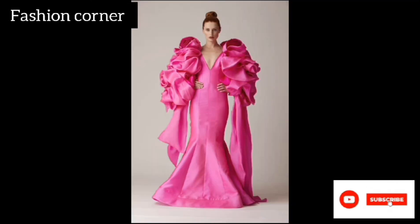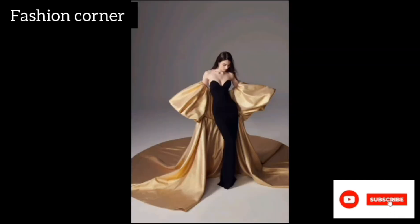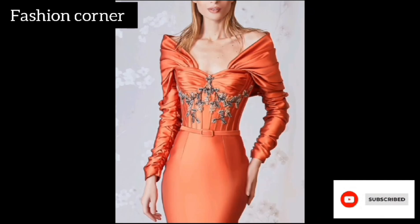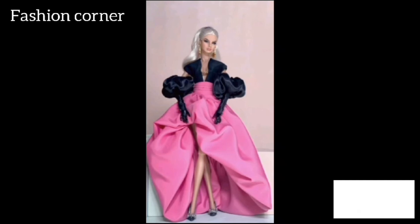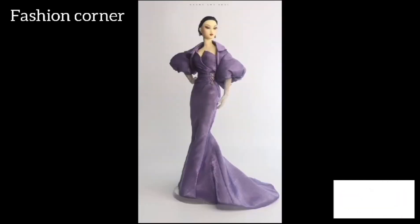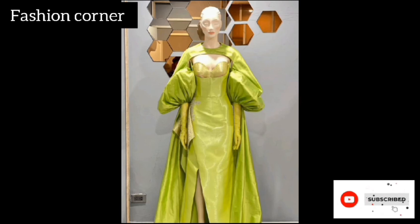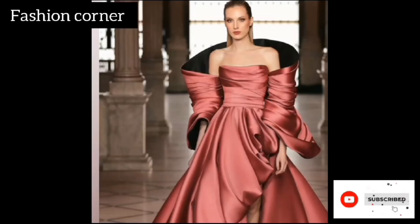The ruffle and train create a sense of movement and grace as the wearer walks, making them a visually captivating choice for any special occasion. Whether fitted or flowing, ruffle sleeve train gowns are sure to turn heads and make the wearer feel like a true fashion icon. Hope you enjoy the video — subscribe to my YouTube channel Fashion Corner.